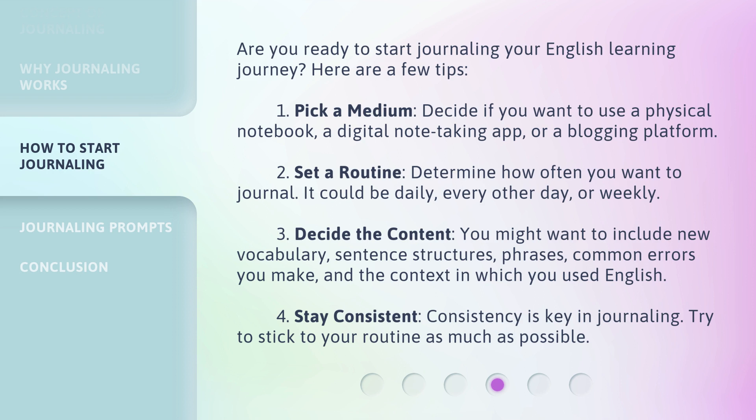3. Decide the content: You might want to include new vocabulary, sentence structures, phrases, common errors you make, and the context in which you used English. 4. Stay consistent: Consistency is key in journaling. Try to stick to your routine as much as possible.